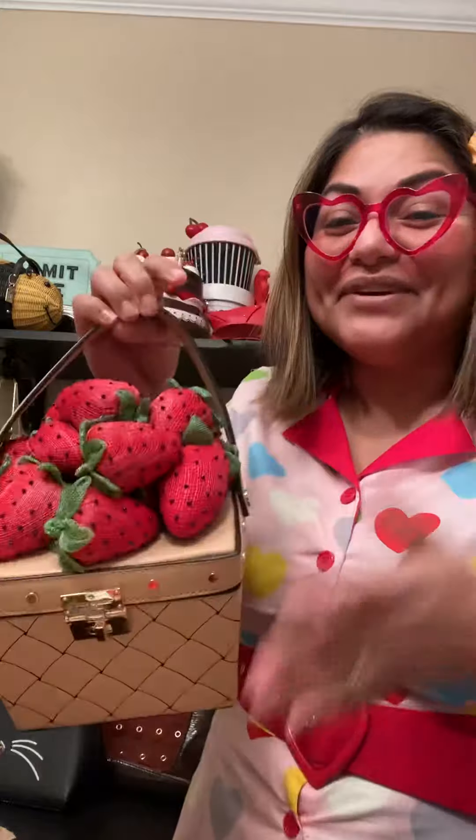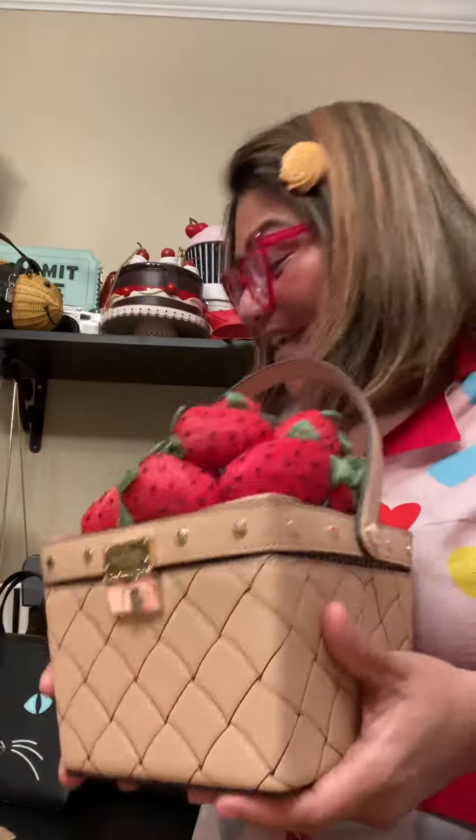So anyway, it finally arrived and I am definitely a very happy camper. Thanks for watching — I'm going to keep it short because I'm running out of memory. Have a great night, bye!